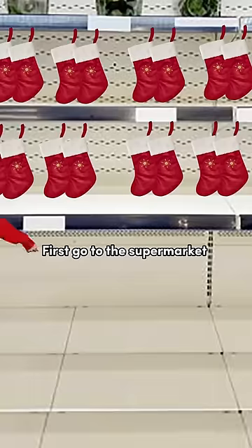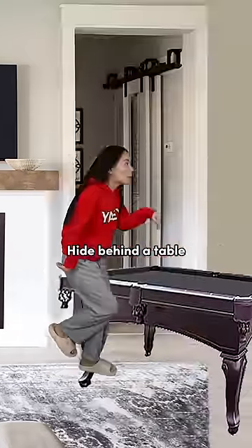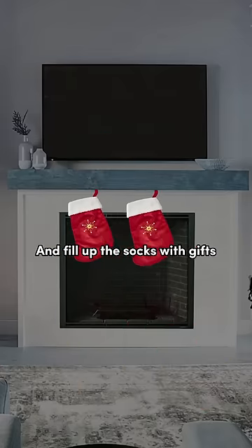How to get a free iPhone 50. First, go to the supermarket and get Christmas socks. Go home and put the socks on the fireplace. Hide behind a table and wait until midnight. Santa Claus will come and fill up the socks with gifts.